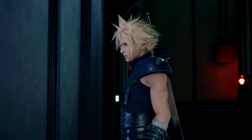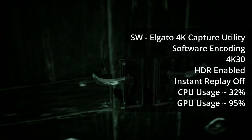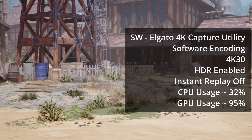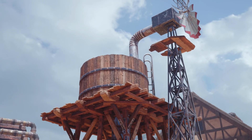The software encoder at 30 frames per second in Elgato's software works great. I'm noticing smooth, clear, no dropped frames. CPU usage is lower than trying to record 60 frames per second, though GPU usage is still very high.